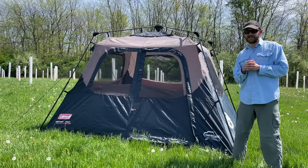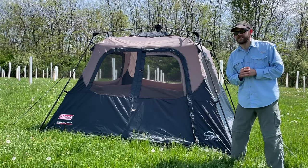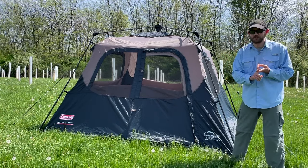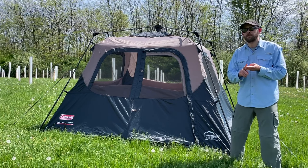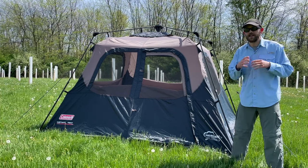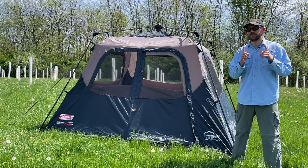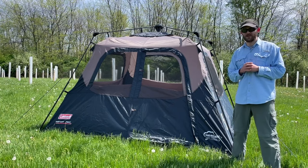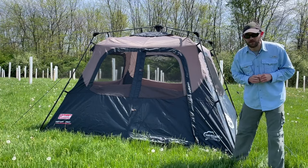Who should actually buy the Coleman Instant Cabin? I actually wouldn't recommend this tent to anyone, but for a specific reason. If you're a budget shopper or a casual beginner camper just looking for an affordable option to try things out in good weather, then the next tent on this list is going to be a better option for you and will also save you some money. So let's get right into tent number five.